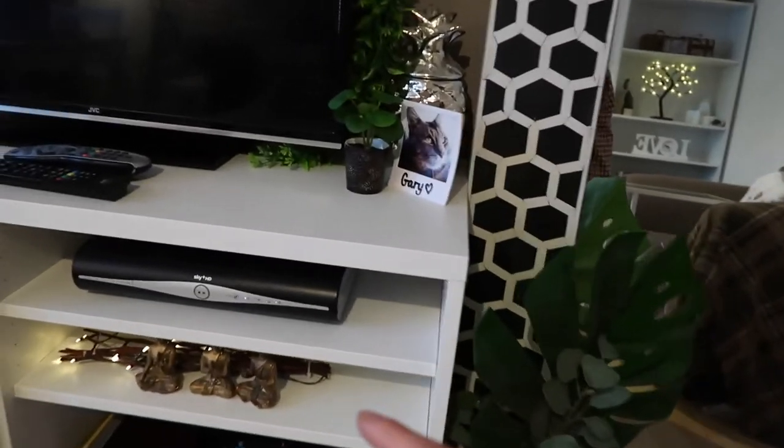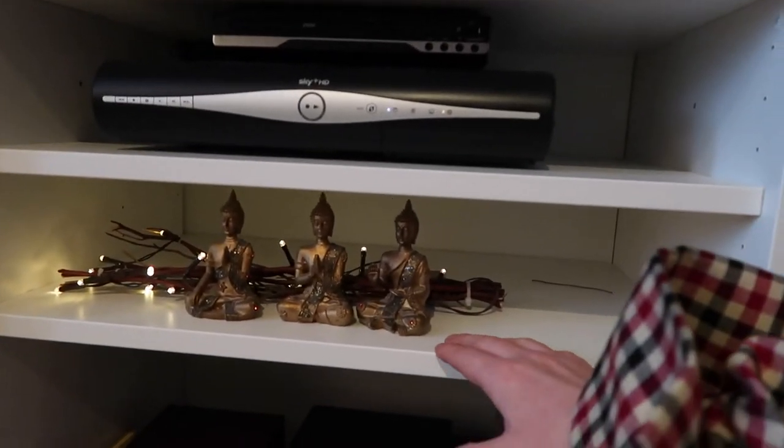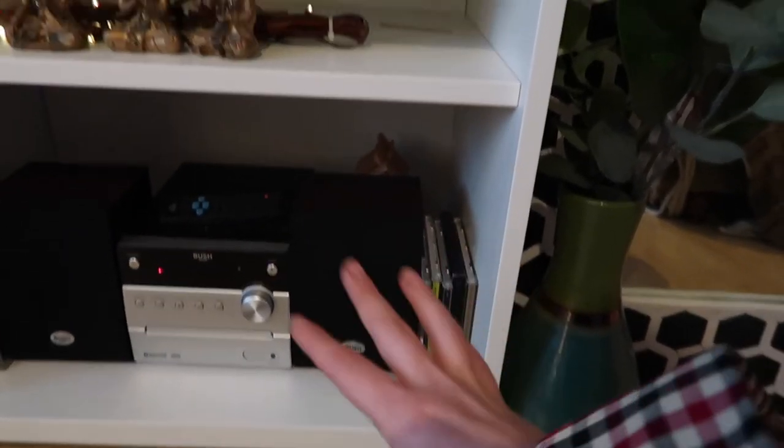I've got my three kind of wise men — this was again a present from my nan. And I've just got these branch lights behind it because I feel like it just sets off this area and makes it a little bit more cosy. I've got my CD player down here. So that is this area covered.